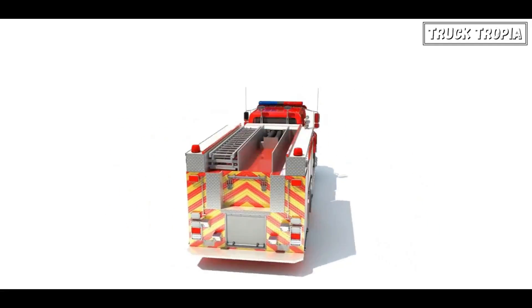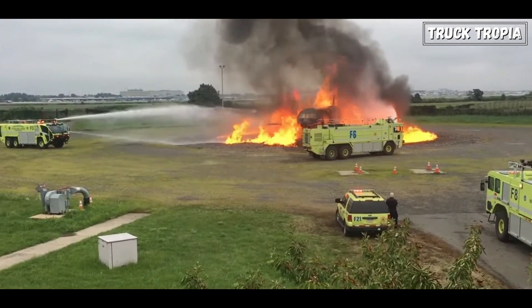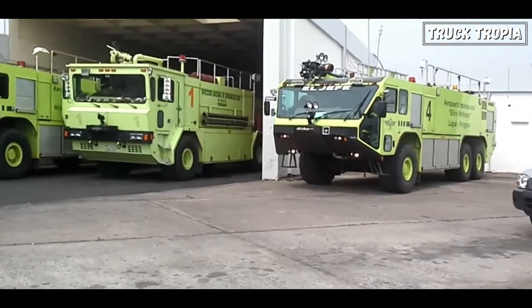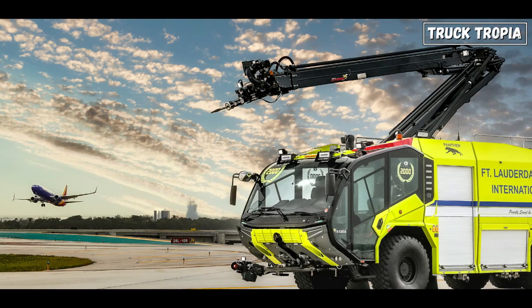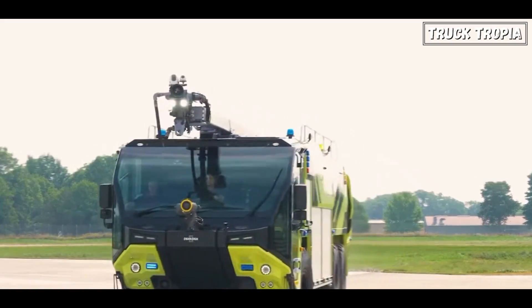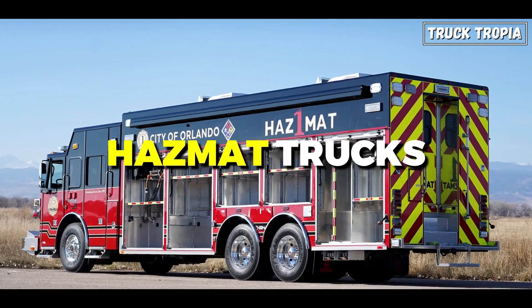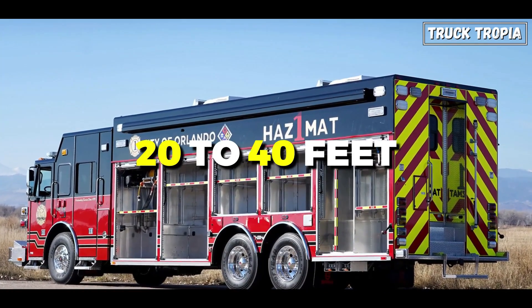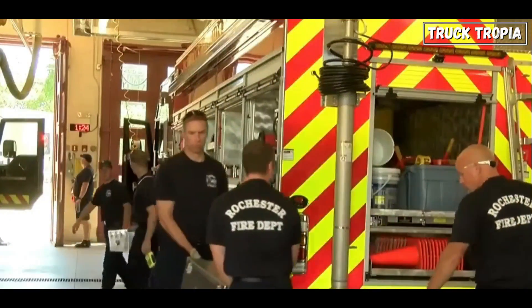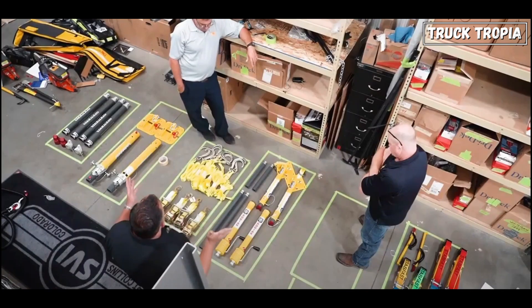Wildland fire engines are equipped with water, hoses, and gear suitable for wildland firefighting. Airport crash trucks, or ARF, can vary in size but are often larger, with some exceeding 40 feet. These specialized vehicles respond to aircraft emergencies at airports, carrying large amounts of firefighting foam for extinguishing jet fuel fires. Hazmat trucks, ranging from 20 to 40 feet, are equipped to handle hazardous materials incidents, carrying specialized equipment for identifying, containing, and mitigating chemical spills and releases.